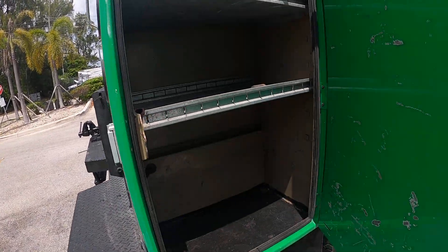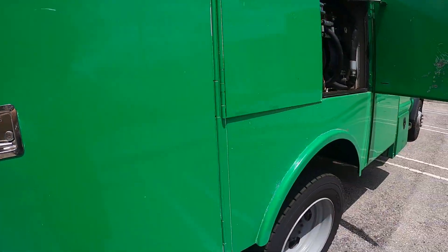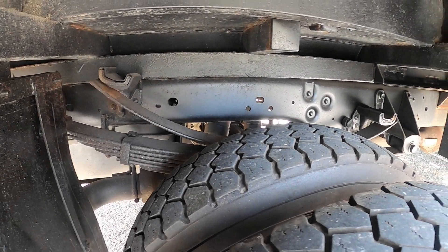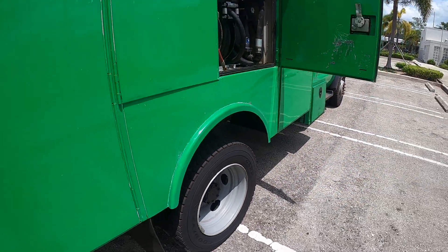This truck is in excellent, excellent condition inside and out. Anywhere you look, it's in like-new condition. I'm going to show you the frame here — there's actually no rust on this truck. It's got good tires all around.